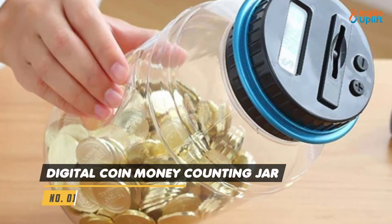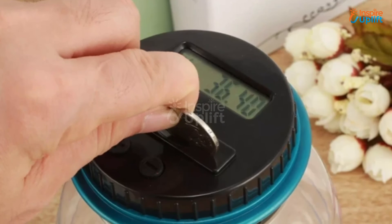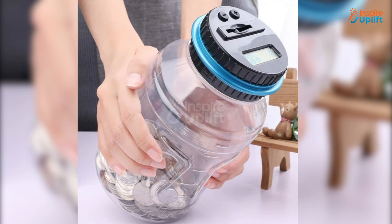At number 1 we have digital coin money counting jar. It is a jar that counts whether you have dropped a dime, quarter, 10 pence, or 5 cents, and adds them up. There is nothing better than this coin counting jar for garnering a money saving habit.